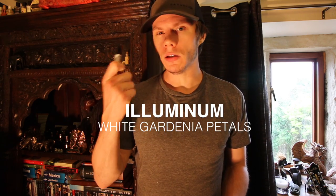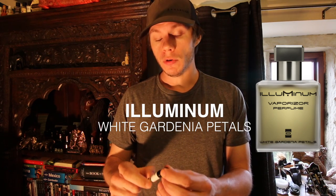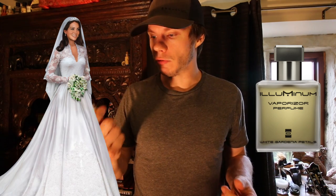Hey guys, welcome back to another video — Peter here. Today's video is by Aluminum, it's called White Gardenia Petals. This apparently was worn by Kate Middleton when she became princess and married Prince William — no idea if that's true, but that's what it reads online.